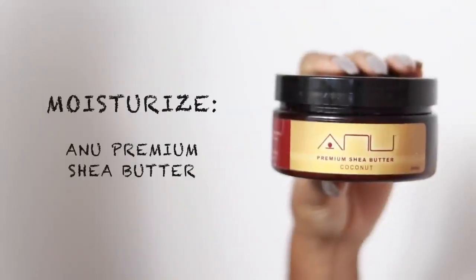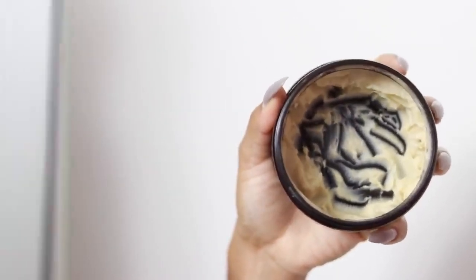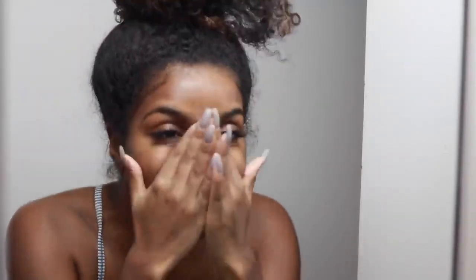Now it's on to moisturizing my face. In the nighttime I only use shea butter — not the shea butters you get at the beauty supply store. I use 100% shea butter, like somebody making it from their house, because that's what works amazing for my skin. Shea butter is known to treat many skin problems including blemishes, acne scars, wrinkles, skin wounds, and eczema — there's just so many uses for shea butter.